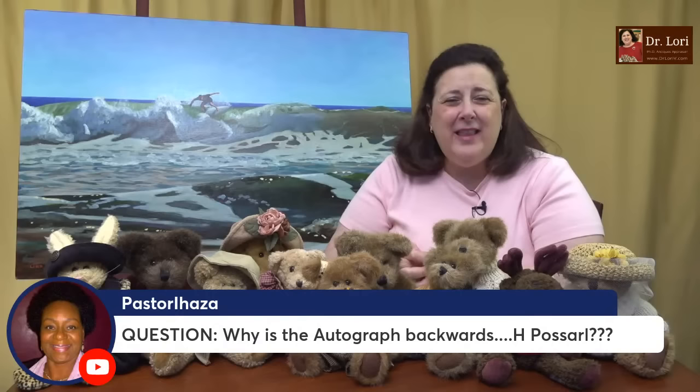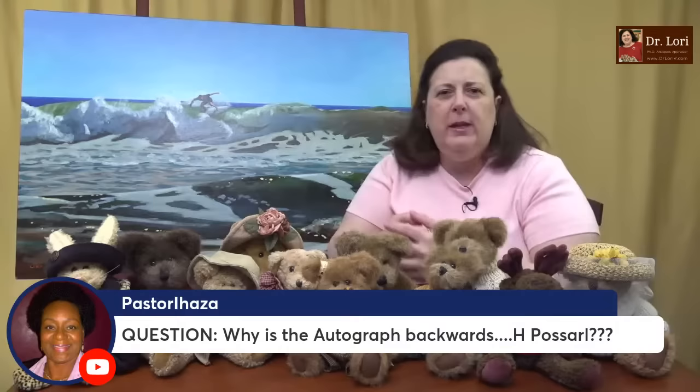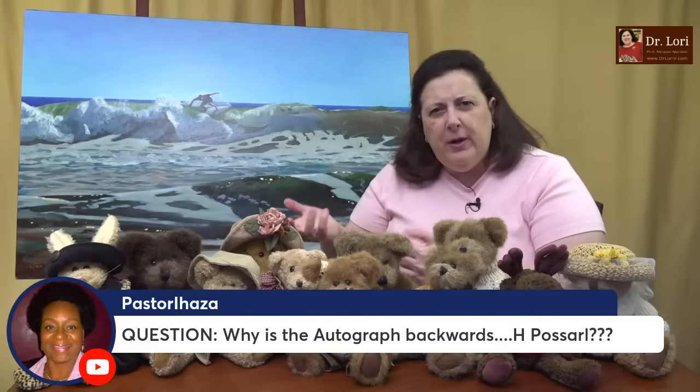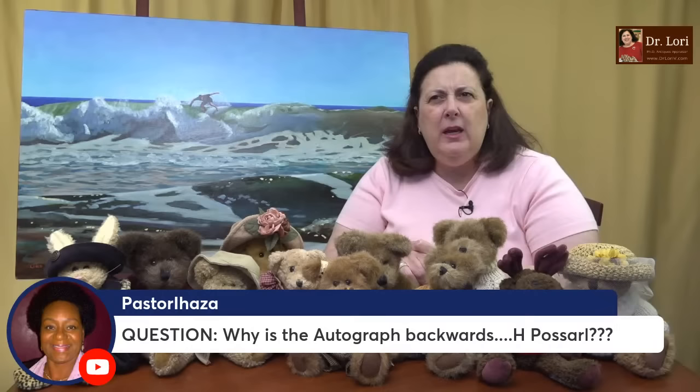Why is an autograph backwards? I'm not sure which autograph you're talking about — if you want to clarify, I can answer more specifically. But sometimes in prints, you will see an autograph that is backwards, or you'll see where the artist wrote something in the plate. This is pretty typical for Rembrandt — he wrote 'Rembrandt' but it comes out in reverse. That's not uncommon for pieces that are etched in the plate and then printed.